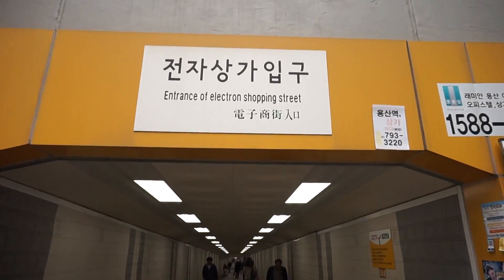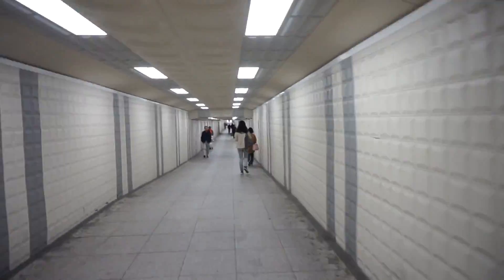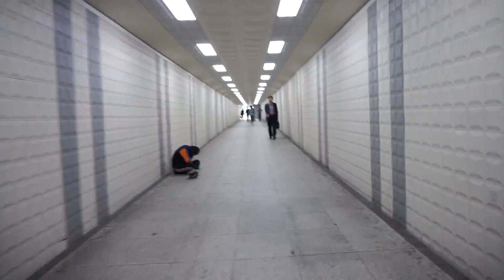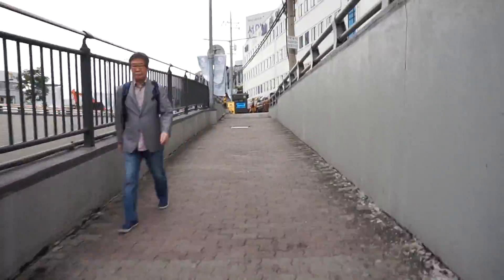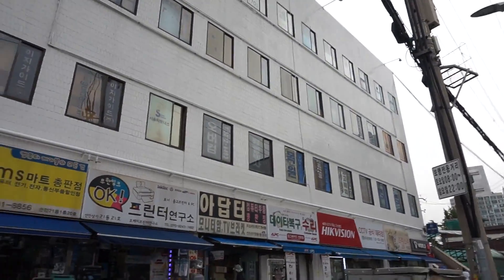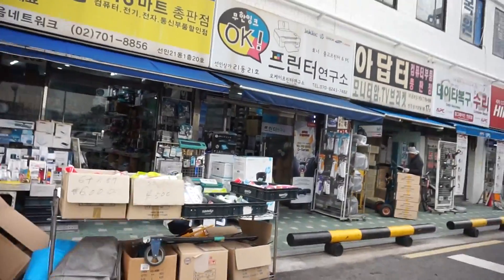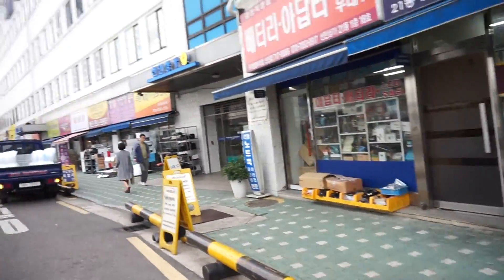And this is the entrance of the Electron Shopping Street. That's right, we got some electrons here. So here we are — this building right here is Sunin Mall. It has a lot of PC stores inside. You can buy all your components for your PC, your laptops and everything. And along the outside here we can see a few general shops too.